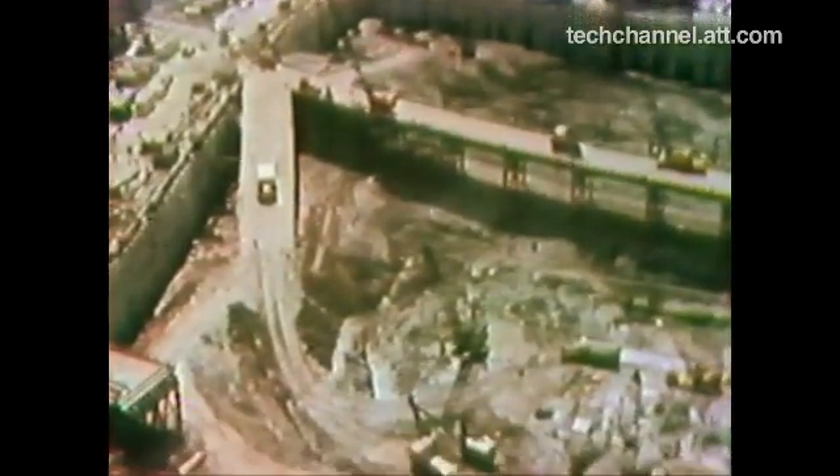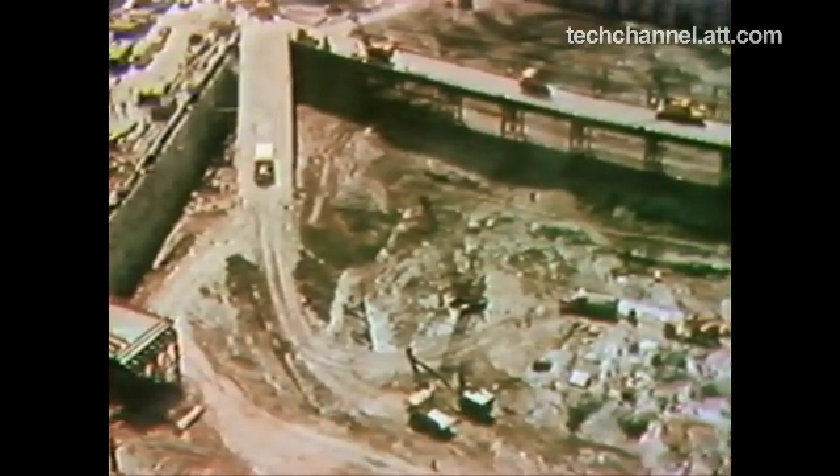Before a skyscraper goes up, it's got to go down. For the World Trade Center, they first dug out 14 acres of Lower Manhattan and carried it over to the Hudson River, creating six brand new blocks of real estate.